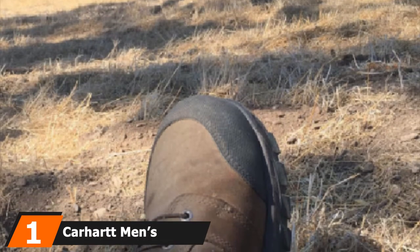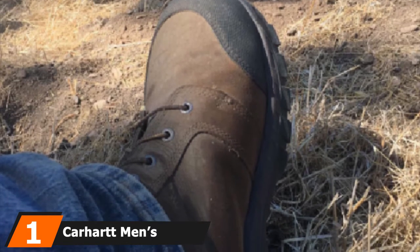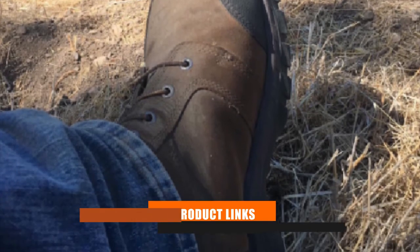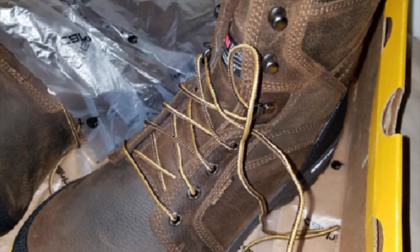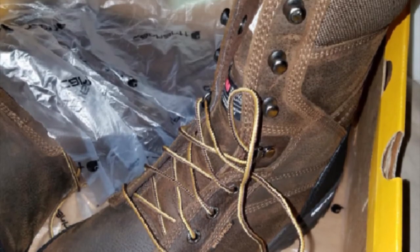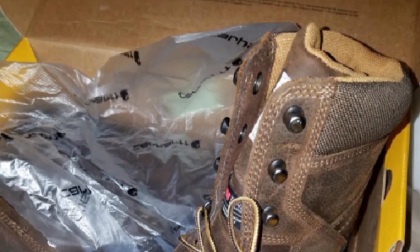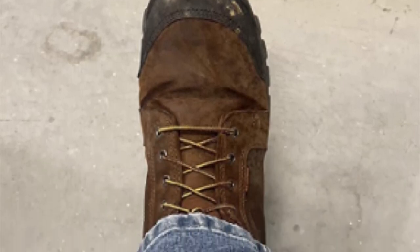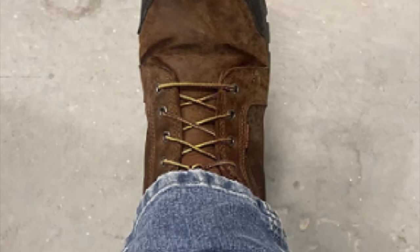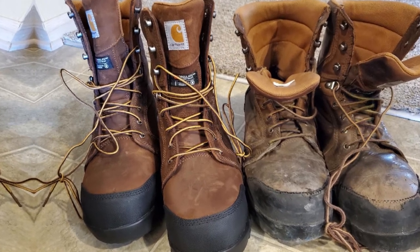At the first position of our list, we have the Carhartt Men's Rugged Flex 8-inch Work Boots. Workers require top protection — there's no way around it. These Carhartt Rugged Flex boots offer solid waterproofing and 400-gram Earth Insulate insulation that keeps feet warm and dry in wet and cold environments, Rugged Flex outsoles for superior traction on sketchy surfaces, composite safety toes, and electrical hazard resistance.